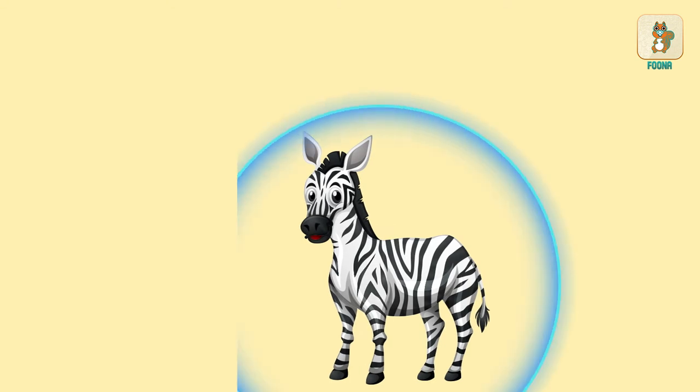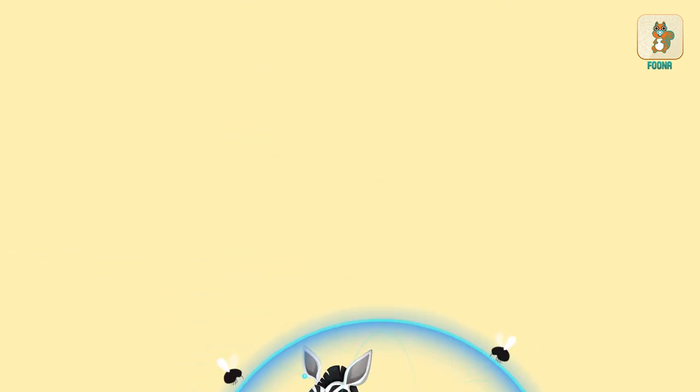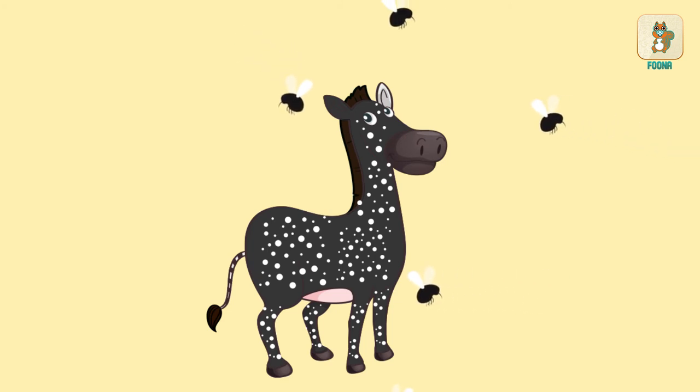The zebra stripes help keep away flies that bite. This means Tira wouldn't be able to keep away the flies which carry diseases.